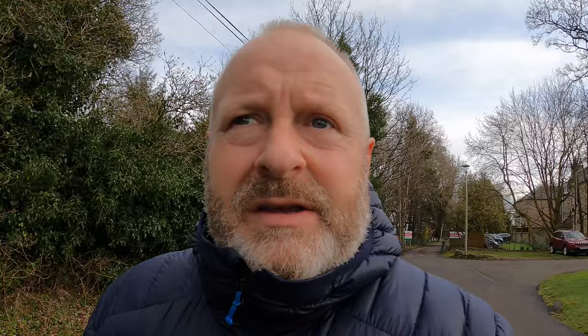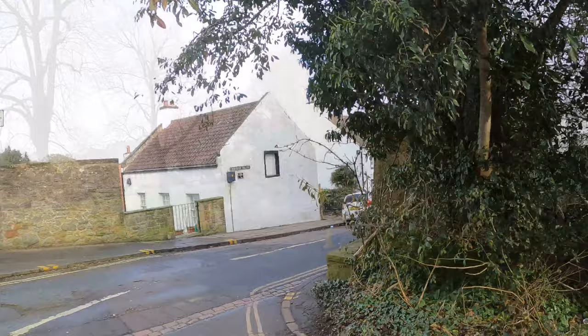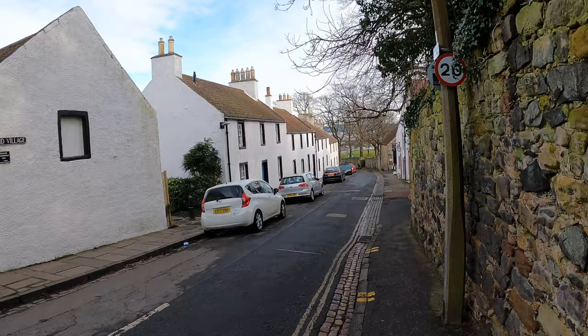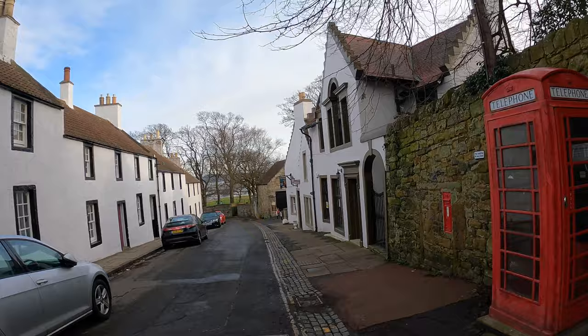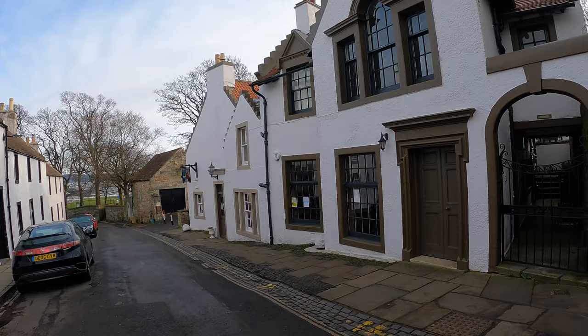Now I'm heading down to Cramond Foreshore and I'm going to walk across to Cramond Island — you're in for a treat. It's more recent history across there — World War 1 and 2 — but still spectacular. Just heading in this direction now, and you can already see the delightful ancient village of Cramond. On the right-hand side, we have the beautiful Cramond Inn — excellent pub grub, lovely for a Saturday or Sunday pub lunch.